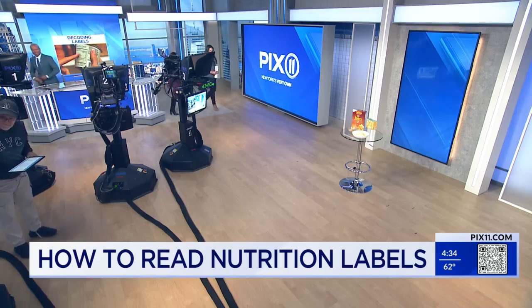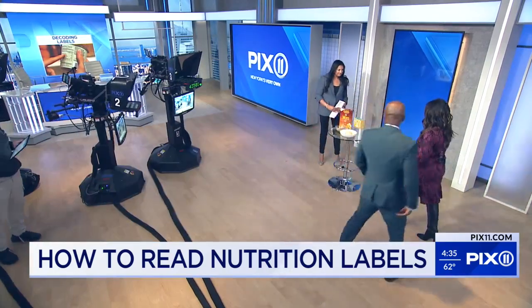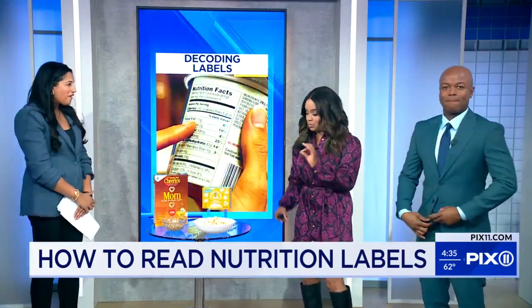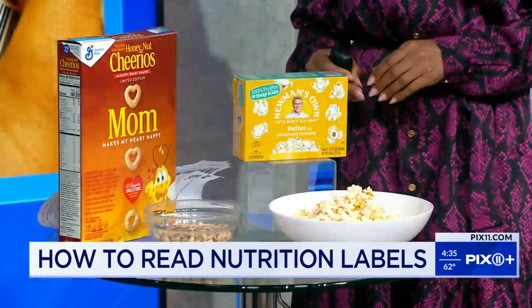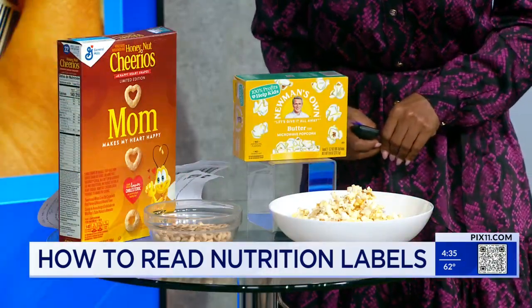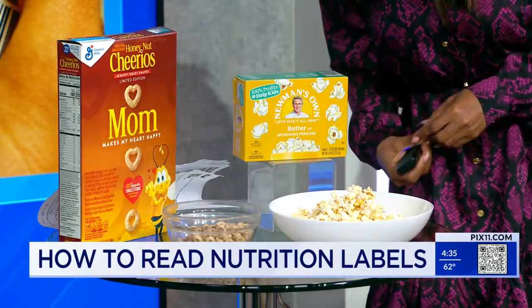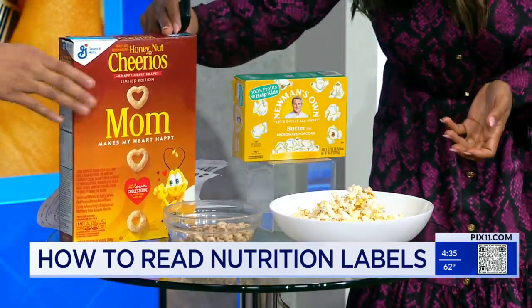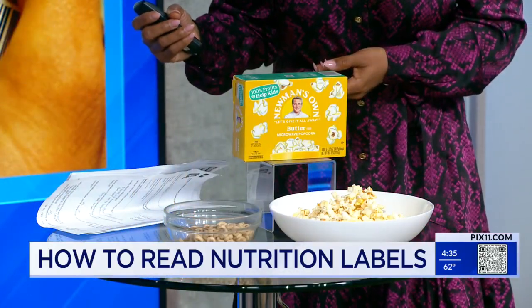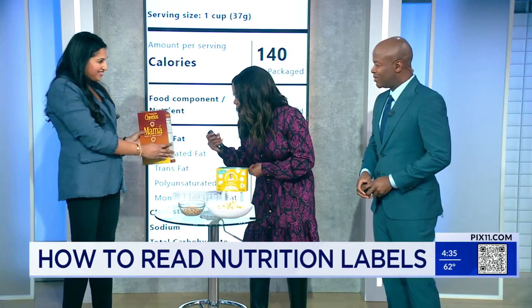Let's go ahead and put our knowledge to the test. We're going to walk over to the table for a little guessing game. We have some people's favorites — Honey Nut Cheerios and beloved popcorn. So I want you to think about when you pour yourself a bowl of cereal — this is one cup of Honey Nut Cheerios, something we commonly all eat. How many calories do you think might be in one cup? Here we have the nutrition label — it tells you the calorie amount and the serving size, which is important to look at. One cup has 140 calories.